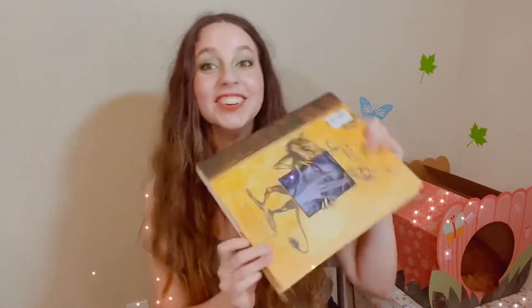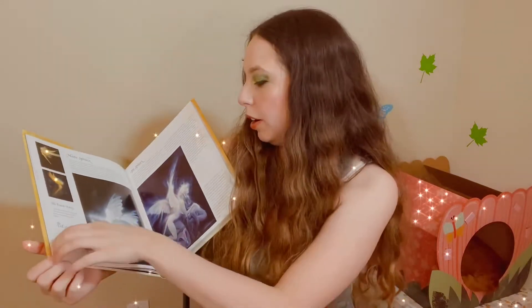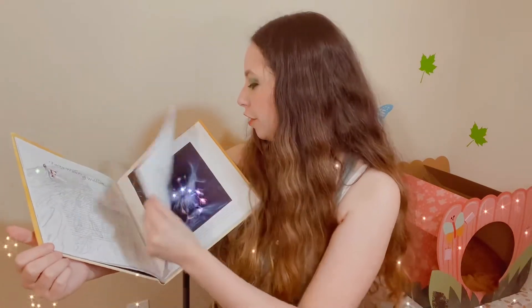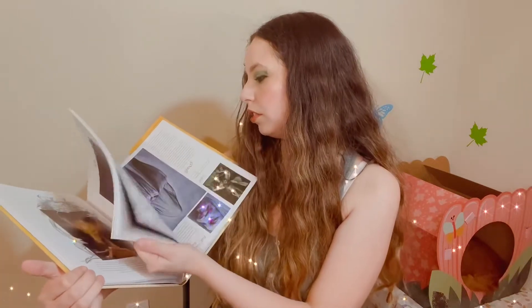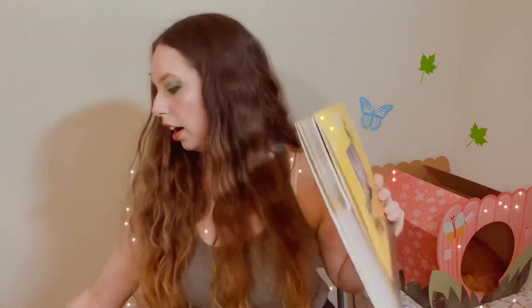Here is another Brian Froud fairy book — Good Fairies Bad Fairies. This one is really cool because it's divided like an encyclopedia for fairies. He gives a description of all types of fairies in different realms — whether they're good or bad. I think I like this one more than Fairy Tales, but my absolute favorite is still How to See Fairies.